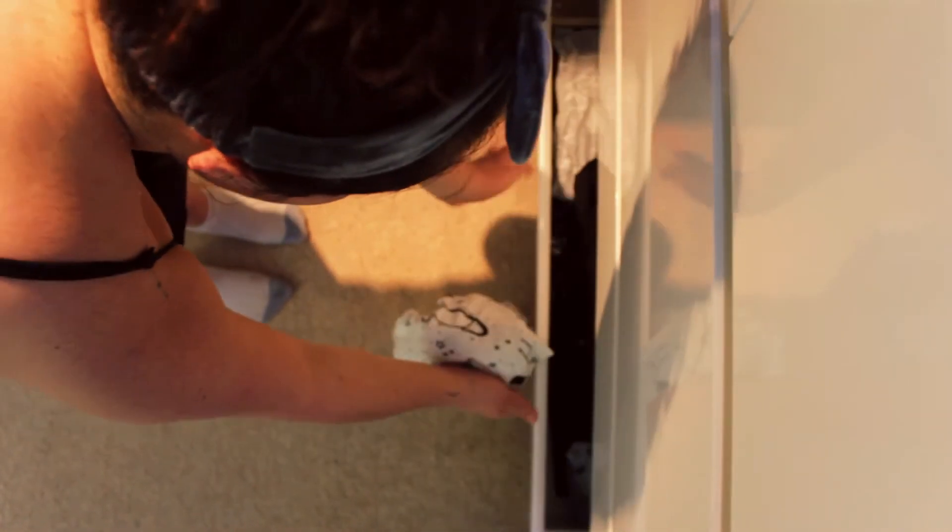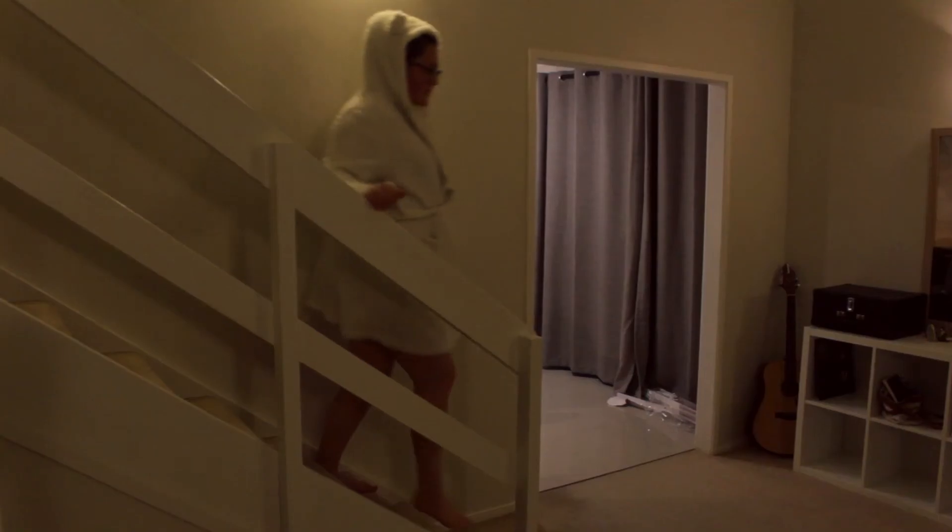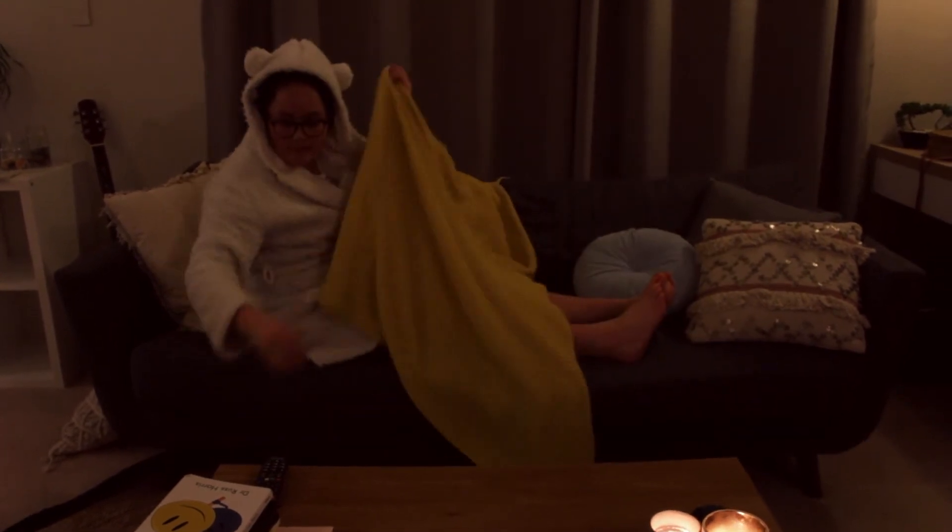I'll get into my PJs, which is usually one of Luke's shirts — which he hates me stealing — and shorts, or a t-shirt dress. This is my fluffy robe; I've had it for years, but it has ears on it, which makes me happy.